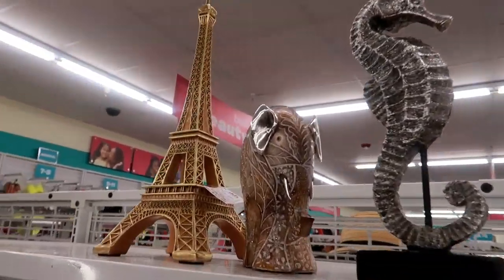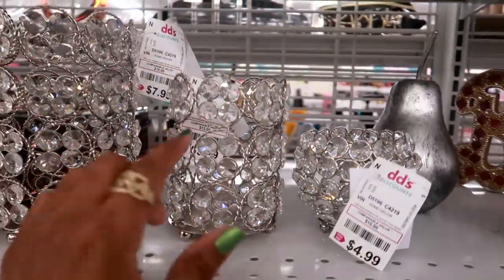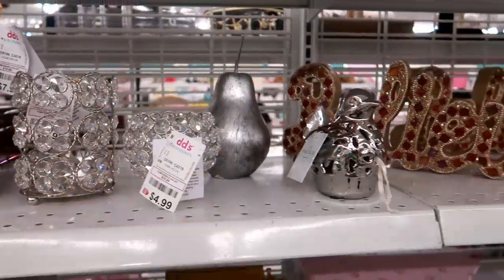Little Eiffel Tower for $12.99. Then $7.99, $5.99, $4.99.